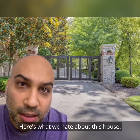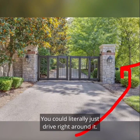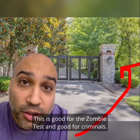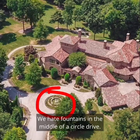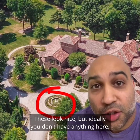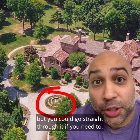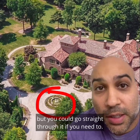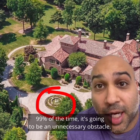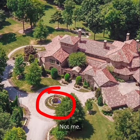Here's what we hate about this house. We hate how silly this gate is — you could literally just drive right around it. This is good for the zombie test and good for criminals. We hate fountains in the middle of a circle drive. These look nice, but ideally you don't have anything here. You pretend there's a circle drive but you could go straight through it if you need to. 99% of the time it's going to be an unnecessary obstacle — and who needs more unnecessary obstacles in their life? Not me.